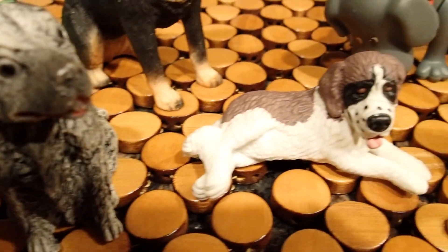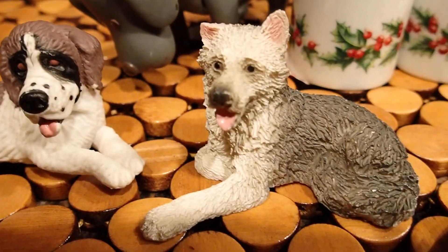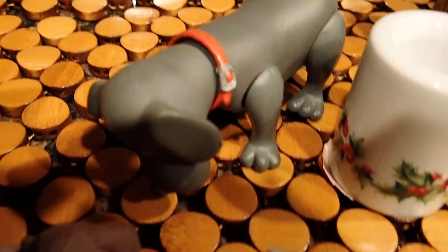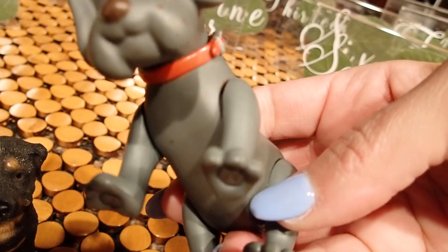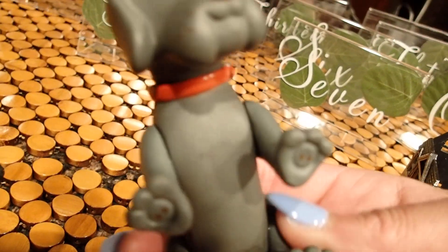Aren't they cute? And this one — I don't know if this one has some type of name, if he's maybe from a cartoon or a movie or something. Not sure.